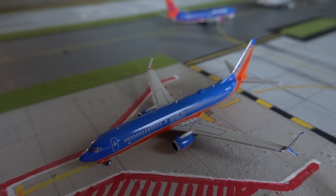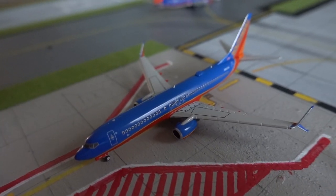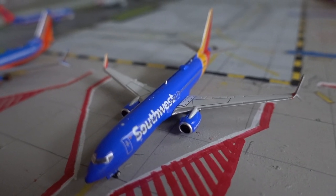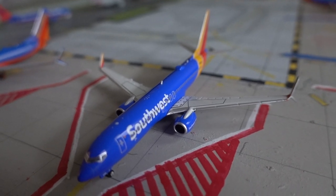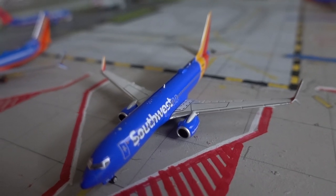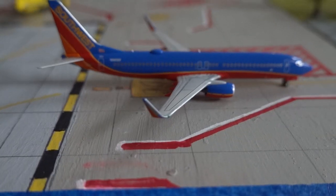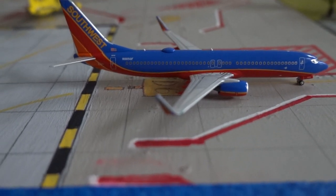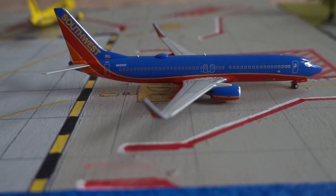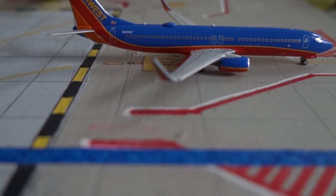That Southwest is departing out to Baltimore in around 30 minutes. Here we have another Southwest 737-800 in the new livery, also in the Splits livery, getting ready to depart out to Atlanta in around 20 minutes. We also have another Southwest 737-800 in the Canyon Blue livery, departing out to Orlando.